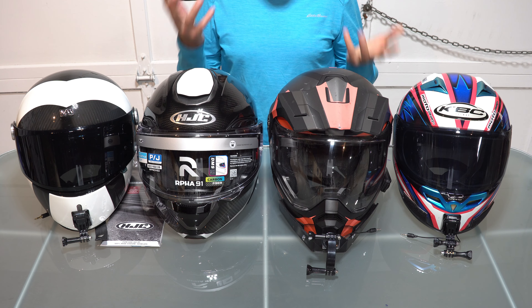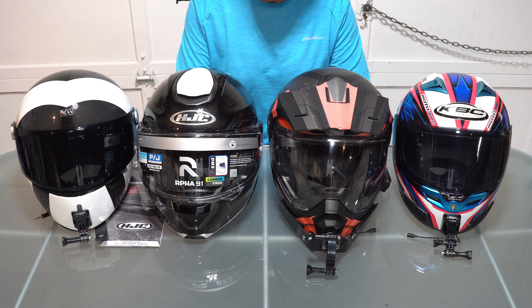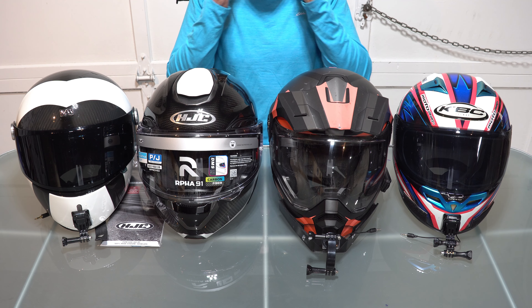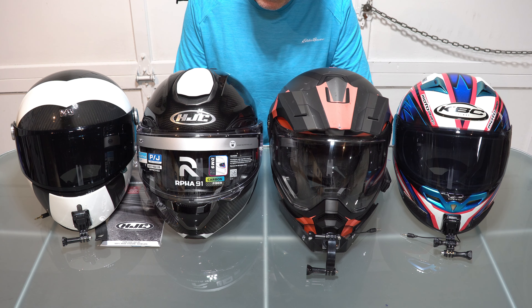Finally on materials: face shields come in two basic types — polycarbonate and acrylic. Acrylic tends to be cheaper, scratches more, is sometimes not UV impregnated, and is not quite as ballistically strong. Go for polycarbonate face shields if you can.